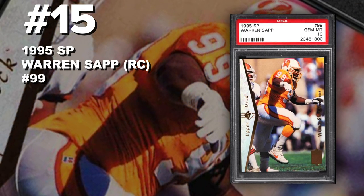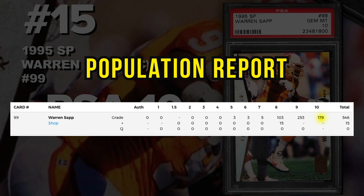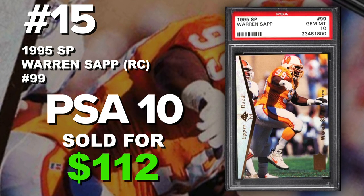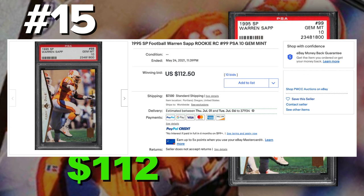Starting off the list at number 15 is a 1995 Upper Deck SP Warren Sapp rookie card number 99, graded PSA 10 gem mint condition. Current PSA 10 population of 179 with around 550 submitted to PSA so far. Sold at auction on May 24th for $112. Warren Sapp is a hall of fame defensive tackle, seven-time Pro Bowl, one-time Super Bowl champ. I was pretty amazed to see this Upper Deck SP card with only 179 in PSA 10 selling for about a hundred dollars.